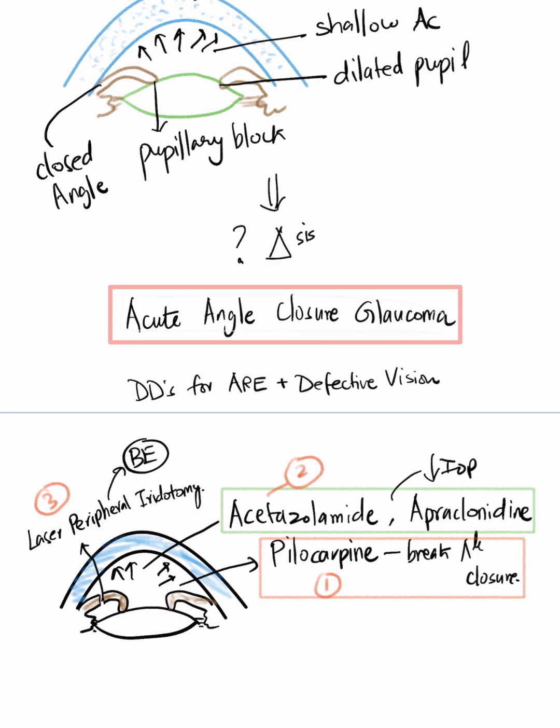The treatment involves: number one, giving pilocarpine to break the angle closure by constricting the pupil; number two, reducing intraocular pressure by giving intravenous or oral acetazolamide and topical apraclonidine drops; and third, as a permanent treatment, giving laser peripheral iridotomy to create a bypass for aqueous drainage.